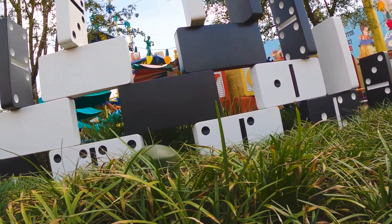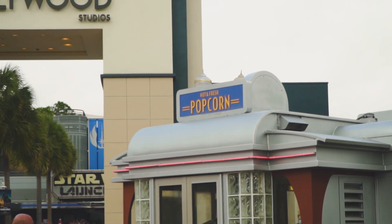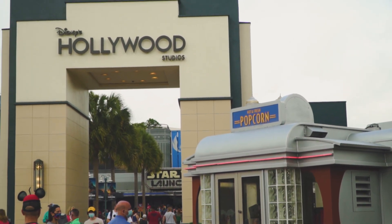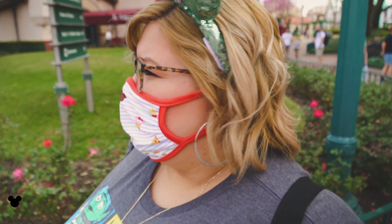Welcome to another video. Today we're going to be taking you through what we ate at Disney Hollywood Studios. If you're new here, be sure to subscribe. We are starting the day at a popcorn cart, but Jasmine is not going to get popcorn. This is our first day — we haven't had Disney food in over a year.